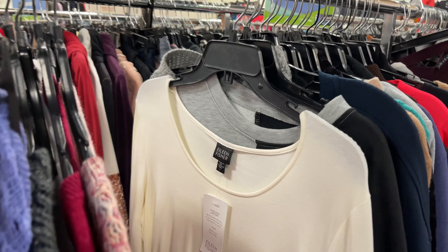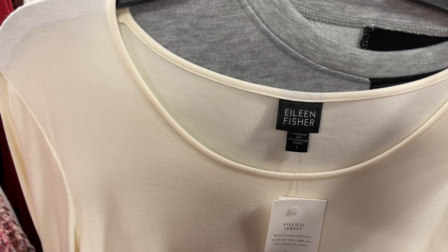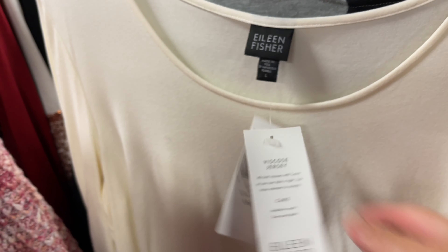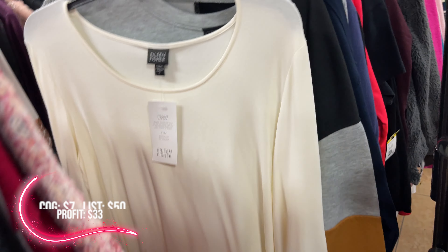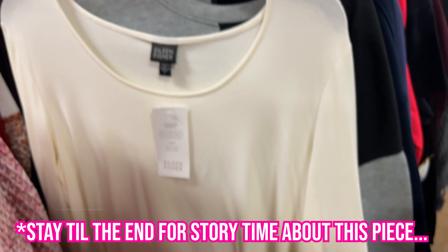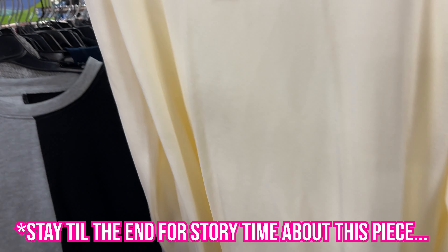Okay guys, I'm really excited. Look at this — Eileen Fisher! Large. Brand new with the tag. And they only want $6.99. Usually they mark these up, but they're only asking $6.99. Definitely taking this one home.